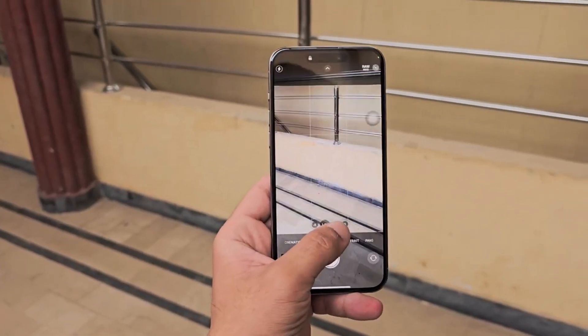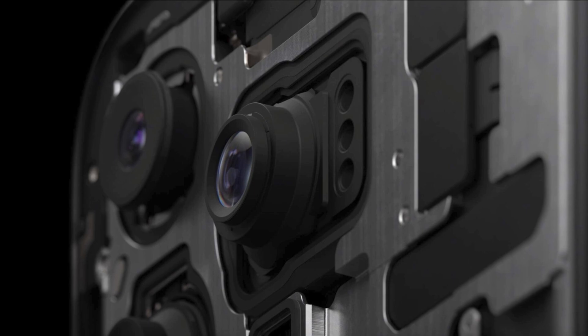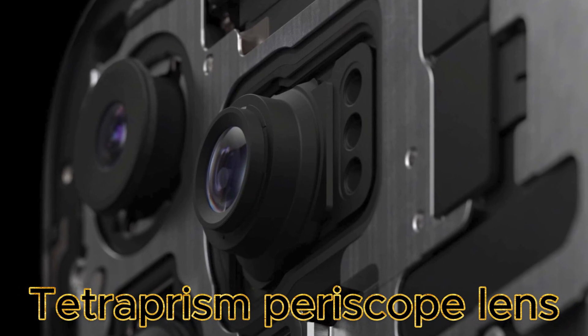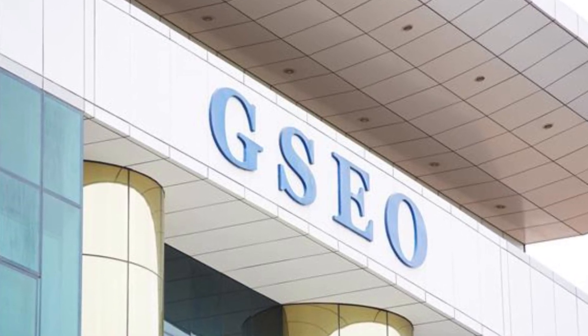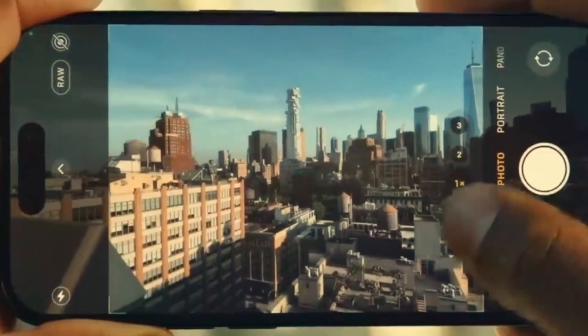Now let's get to the exciting stuff — the camera. According to leaks, Apple is shaking things up with their camera suppliers. They're still using Largan Precision for their impressive Tetraprism periscope lens, but a new company, Genius Electronic Optical (GSEO), is joining the party. This is a big deal because it allows Apple to equip more iPhones with their high-end camera tech.